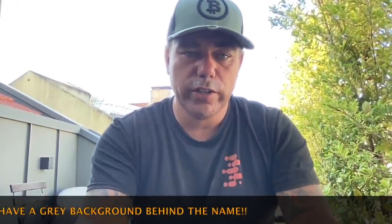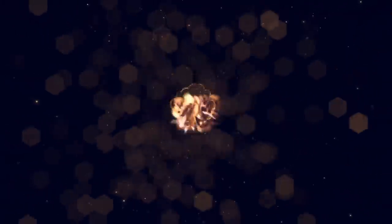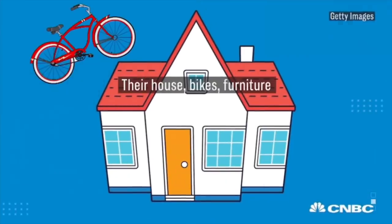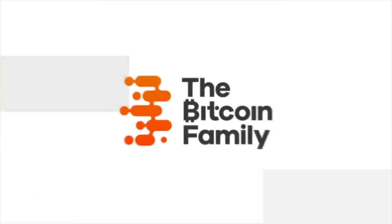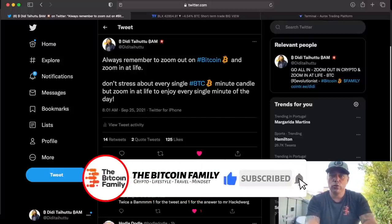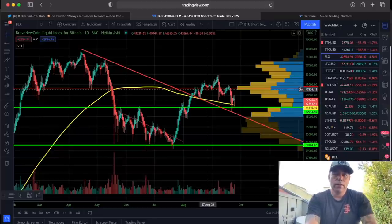Let's quickly jump into the charts because I want to keep it short — it's Saturday. We're opening with my tweet: always remember to zoom out on Bitcoin and zoom in and live. Don't stress about every single Bitcoin minute candle, but zoom in and live and try to enjoy every single minute of the day.